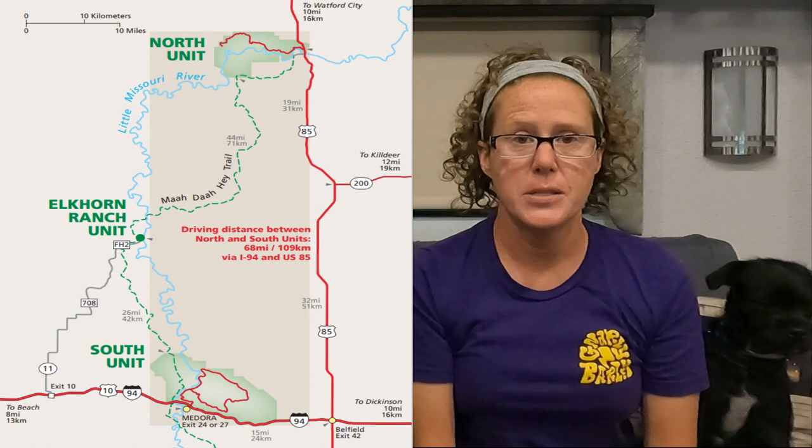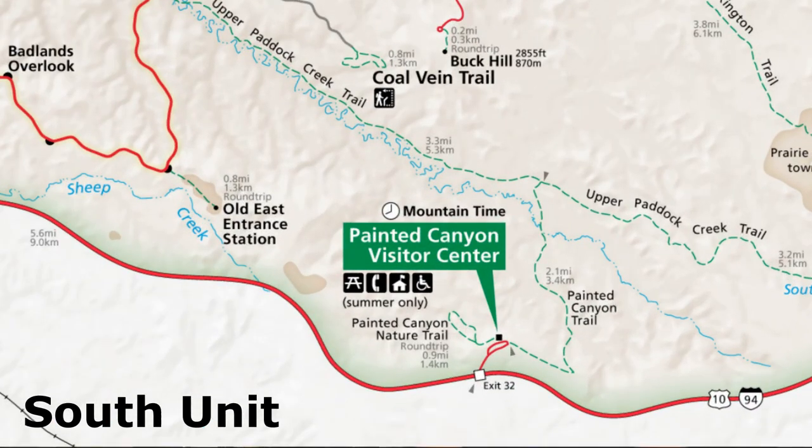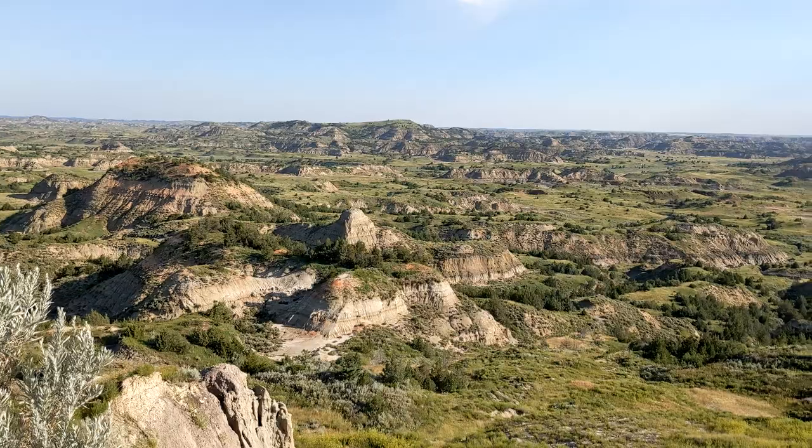The first thing you need to know about Theodore Roosevelt National Park is that it is very big. There is a north unit, an Elkhorn Ranch unit, and a south unit. The north and the south units are about 70 miles apart. There's kind of a fourth unit — the Painted Canyon Visitor Center area — which you can visit without paying an entrance fee or having a National Parks Pass. If you're short on time or just cheap, that's a great place to get an idea of what the park is really like. You can actually boondock there overnight, and that's where we started our exploration.